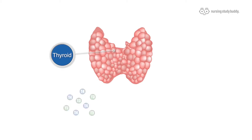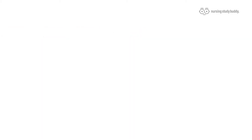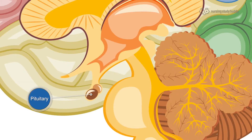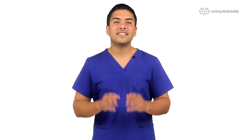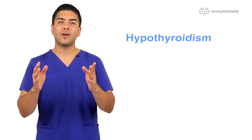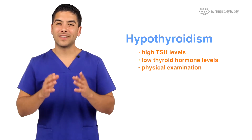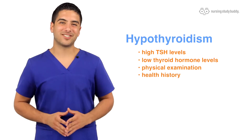However, if the thyroid isn't able to produce sufficient thyroid hormones, the body thinks it needs more and the pituitary is told to produce more TSH. This is why the diagnosis of hypothyroidism is usually confirmed by high TSH levels and low thyroid hormone levels, along with a physical examination and a health history.